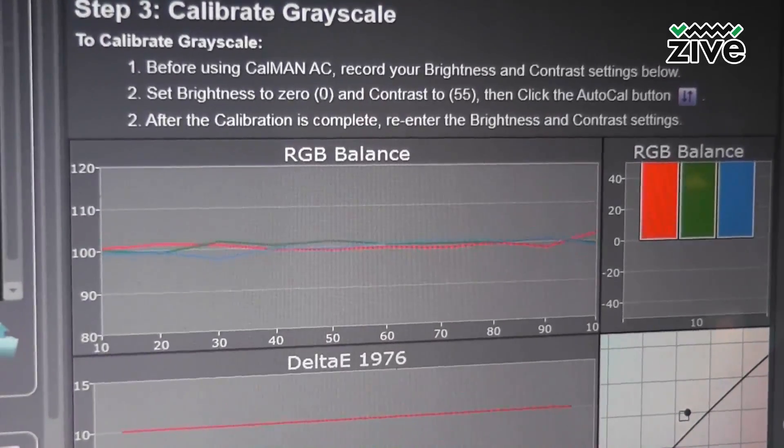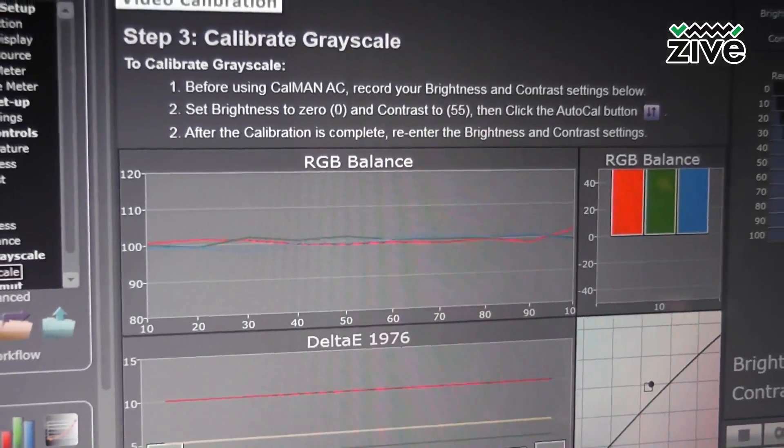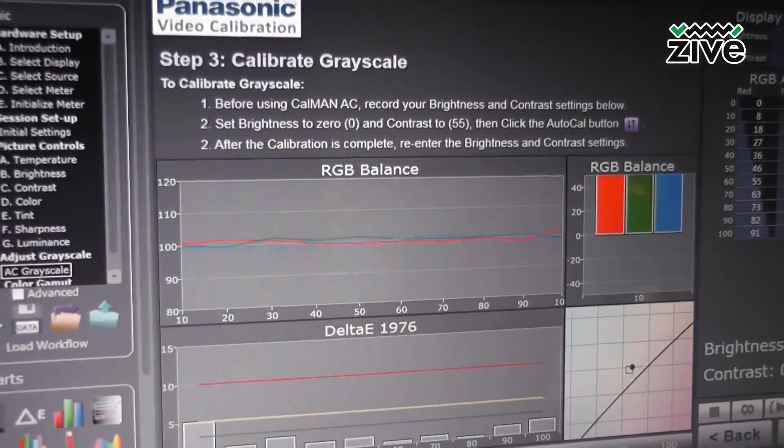So if you had to pick one, I'd pick something like the Cinema or Movie mode — something a little bit more subdued and accurate rather than the vivid retail-optimized settings.